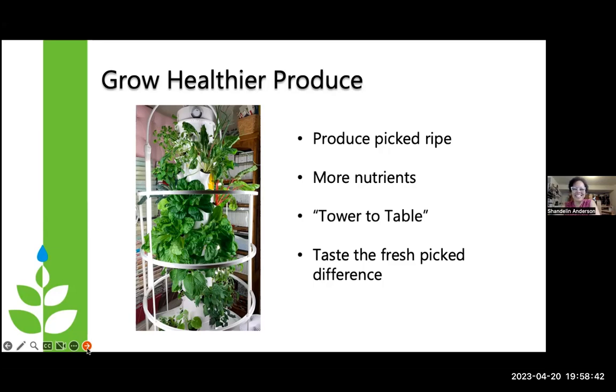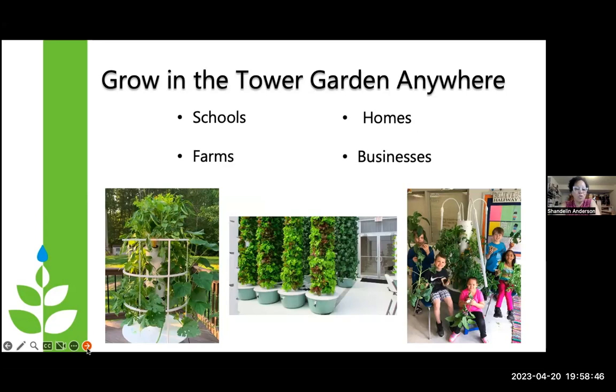You can grow a Tower Garden just about anywhere. Schools are using them for learning purposes. Tower Garden farms are popping up in desert areas where water is an issue. People are putting them on decks in apartments — all you need is such a small amount of space. More people started gardening as a result of COVID when grocery store shelves were bare in the produce section. Businesses are using them for farm-to-table menus. In the Chicago O'Hare airport there's a Tower Garden farm and they use a lot of that produce for the restaurants in the airport.